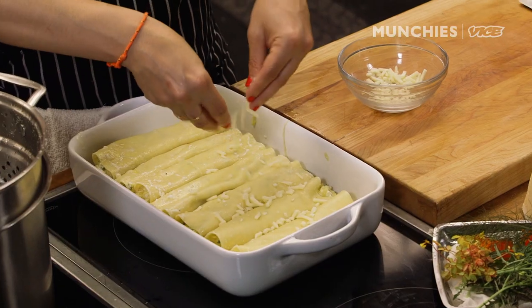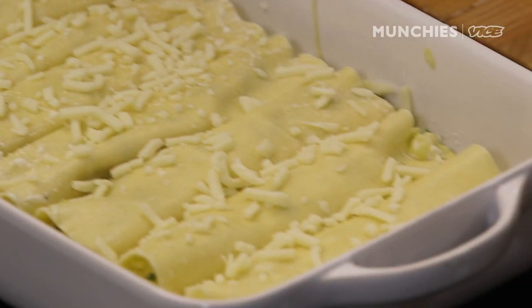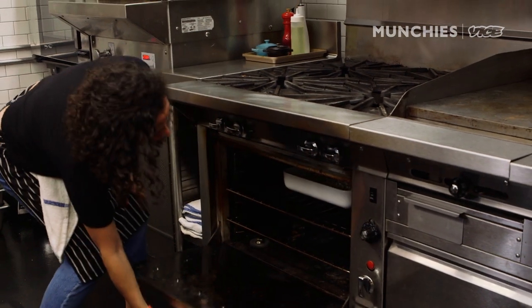Now we got our little bit of cheese — sprinkle it over. This cheese is going to melt and cause good color, and the pasta is going to get really nice and crispy. In the oven we go. 375 degrees, about 40 to 50 minutes depending on your oven.